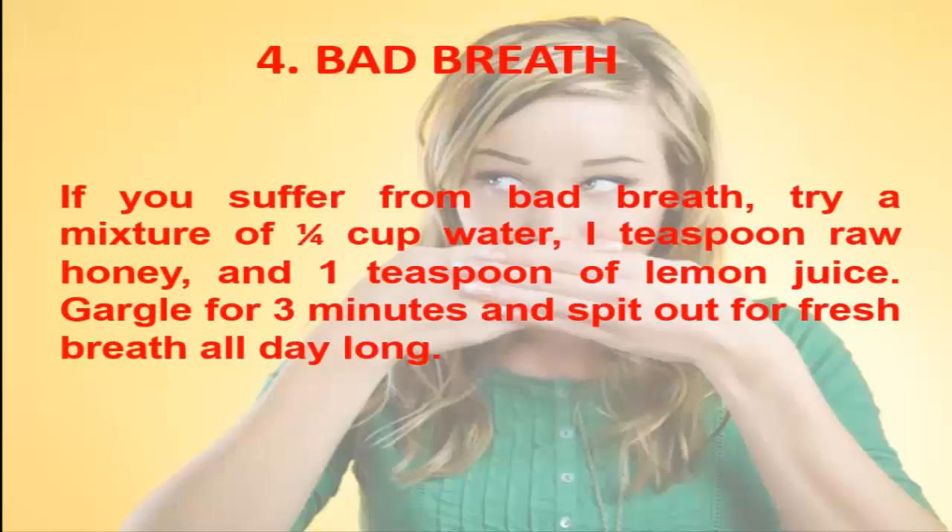4. Bad Breath. If you suffer from bad breath, try a mixture of ¼ cup water, 1 teaspoon raw honey, and 1 teaspoon of lemon juice. Gargle for 3 minutes and spit out for fresh breath all day long.